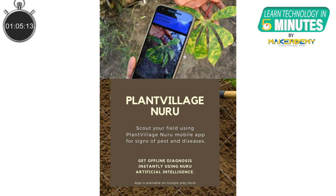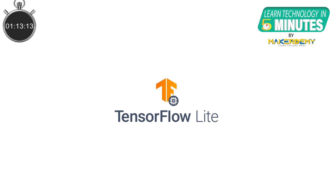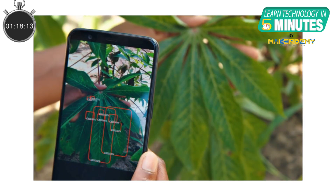Plant Village, a research group from Pennsylvania, has developed a mobile app called Nuru AI that detects crop diseases in Africa. It runs machine learning models locally on the phone using Google's TensorFlow Lite platform. As it runs on the device, an internet connection is not required, which becomes helpful for farmers working in remote places.